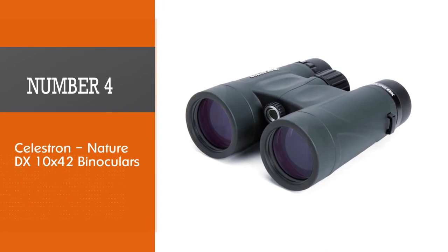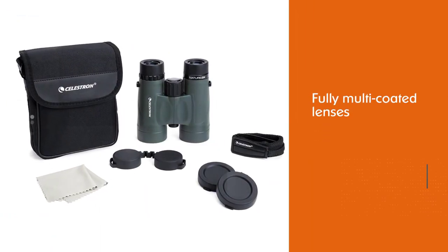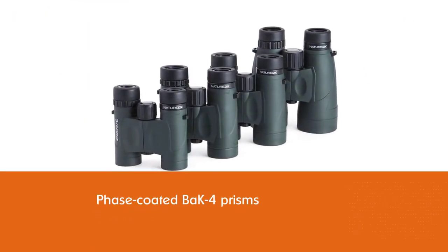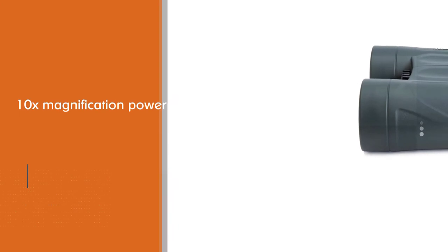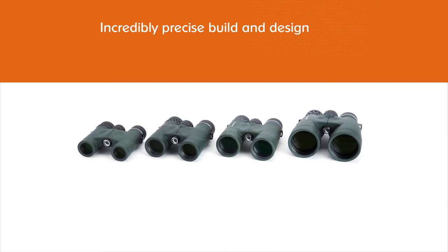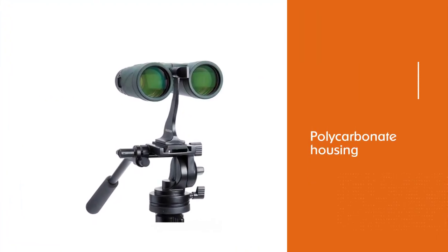Number four: Celestron NatureDX 10x42 binoculars. The Celestron NatureDX 10x42 binocular is a great choice if you're looking for binoculars for birding. This pair has exactly what you need to bird-watch for hours in any outdoor environment. The binoculars are lightweight and constructed with enhanced lenses to make it easy to see birds both up close and far away. They carry BaK-4 prisms covered in phase coating, which increases the contrast and resolution of every image you see. The fully multi-coated optics allow for maximum light transmission, giving you nicely bright images.